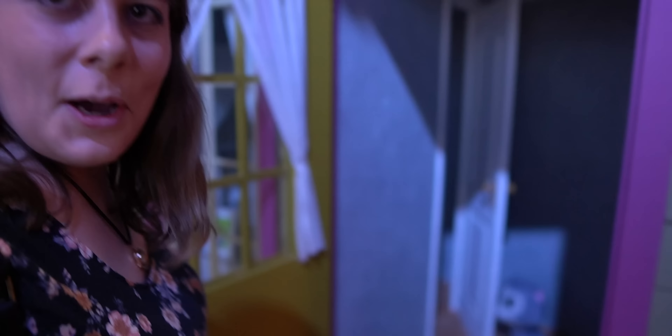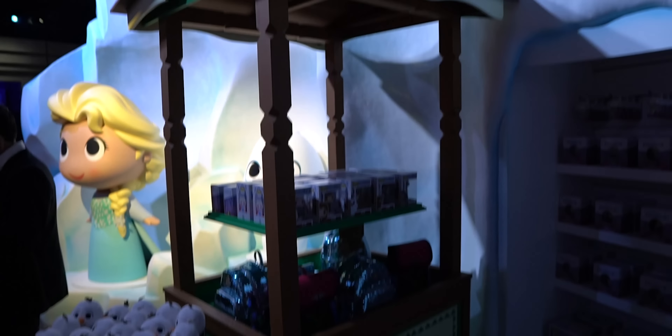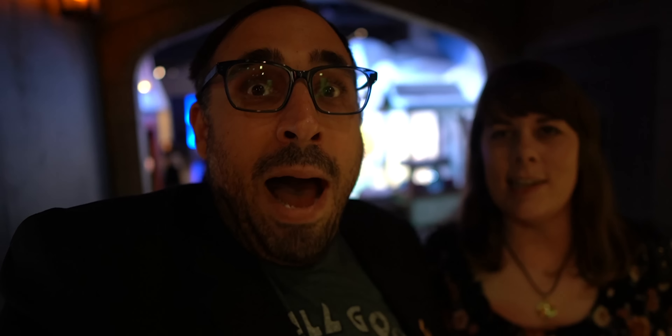Look at this stuff — isn't it neat? Wouldn't you say my collection's complete? Wouldn't you say I'm a girl, a girl who has everything. We found the frozen section. Look at Sven, so adorable. Is it just me or does it feel like extra cold in this section? It feels like icy cold. Yeah, it feels like the AC is on in the frozen section.